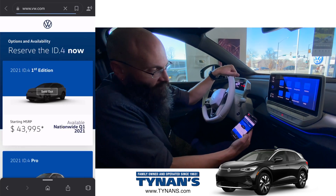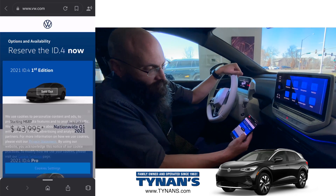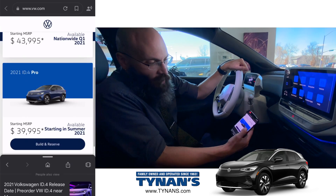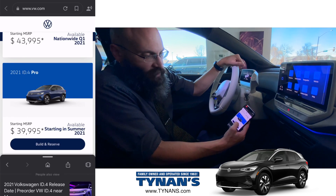We want to build and reserve ours. Now of course that first edition sold out, but that's okay. We want an all-wheel drive one here in Colorado — we're going to build and reserve.